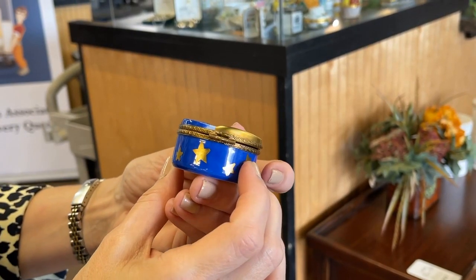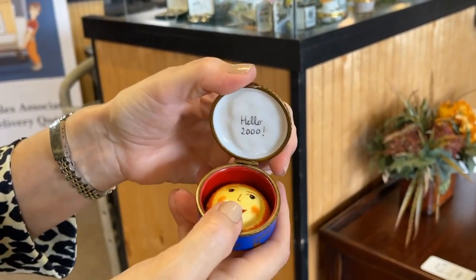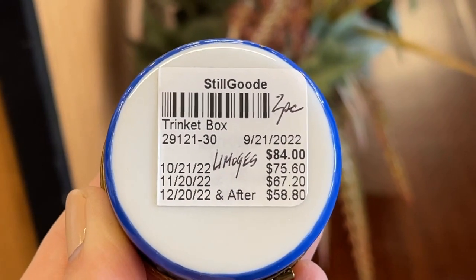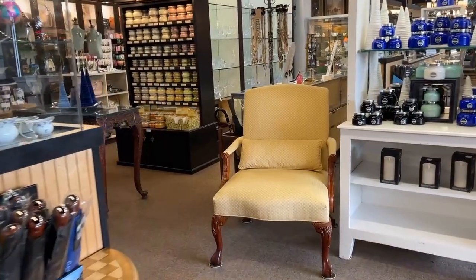This is a lovely celestial box — goodbye 1999, hello 2000 — with a sun insert inside. That would be perfect for my millennium baby, who is my sunshine girl. This has gone down to $58.80, and that would be a steal. I may have to add that to my collection.